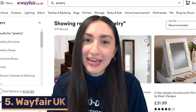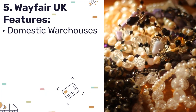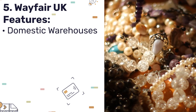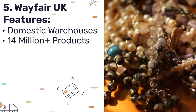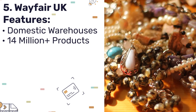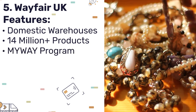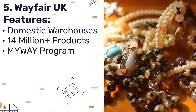Next up is Wayfair UK. Wayfair has domestic warehouses situated in the UK, so you can ship customer orders within two days maximum. Wayfair offers their online sellers over 40 million products to choose from, which means you're able to source the best quality jewelry pieces. Wayfair also offers membership advantages such as their MyWay program, which extends free shipping and other perks to its members.